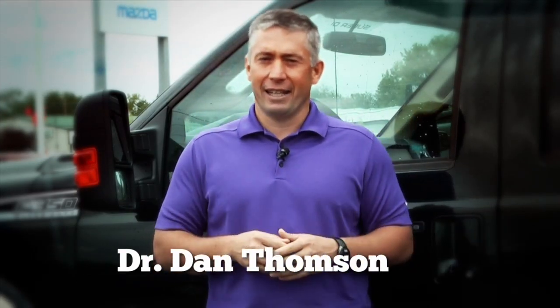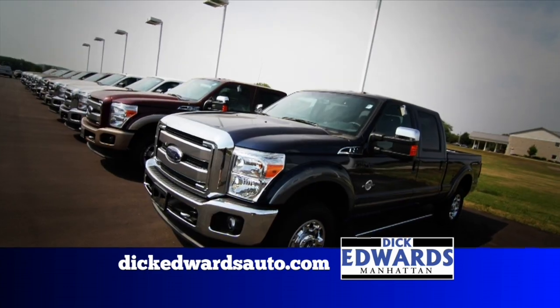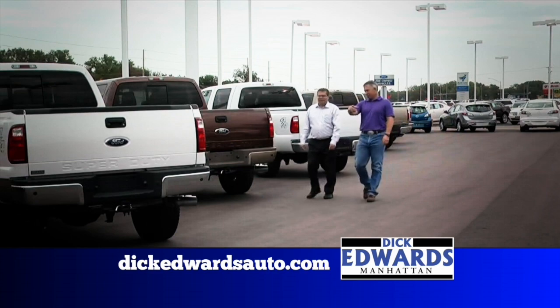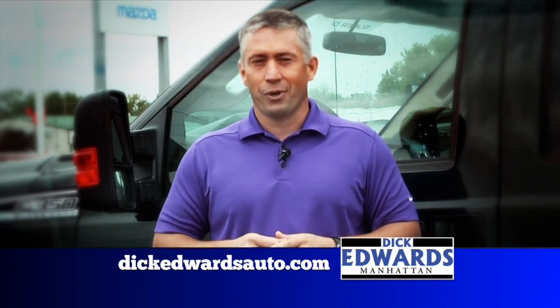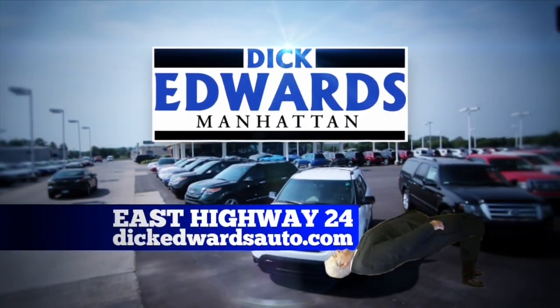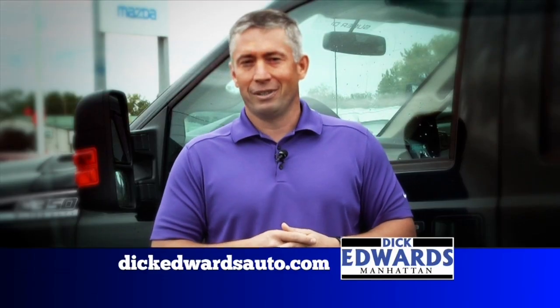Dr. Dan here. Whether I'm driving up and down the roads covering the state of Kansas or getting between Riley and Manhattan for my job, I'm driving a Ford truck. I'd like you to come out and visit my friends here at Dick Edwards Ford. They have a truck that'll suit your needs — whether you're looking for power with a Power Stroke diesel or fuel efficiency with the new EcoBoost engine. They're located two miles east of the Town Center Mall in Manhattan, Kansas, and they'll bend over backwards to help you. I'll see you down the road.